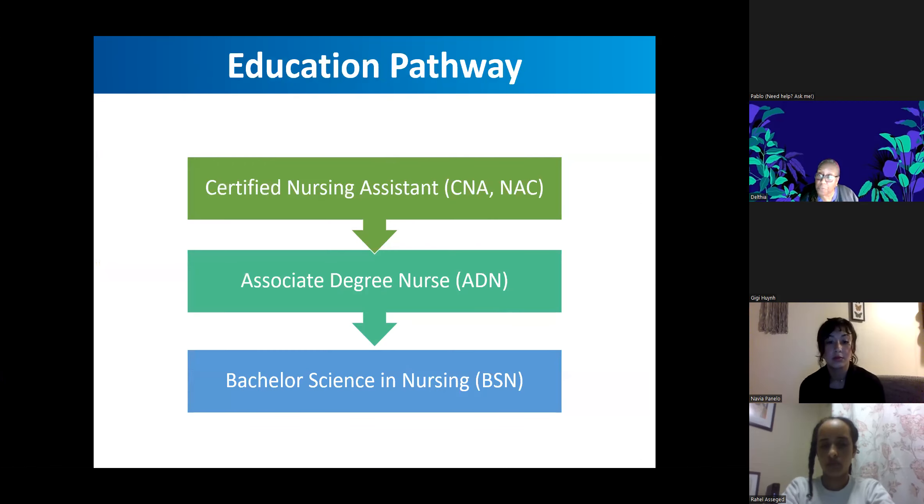This is the education pathway that you will take to get to be a nurse. Everyone that comes in has to be a certified nursing assistant, or CNA. We offer that program mostly in the summer, but also in winter quarter at South. That program is 10 weeks long, and at the end you can sit to get certified as a nursing assistant. Once you're a nursing assistant and you've taken all the prerequisites, you can get into the associate degree nurse program, which takes two years — about six quarters. We admit students in fall and winter quarter.